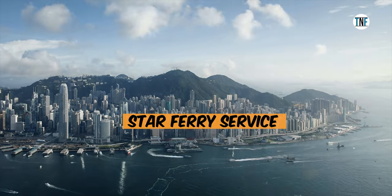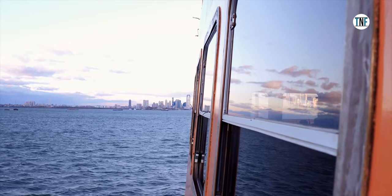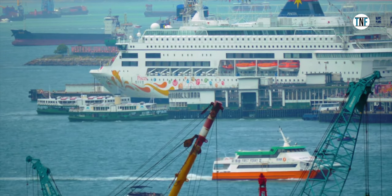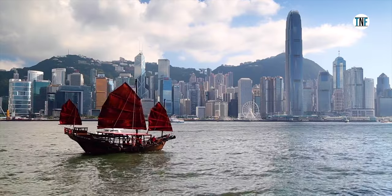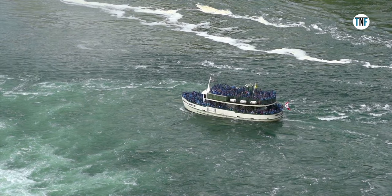The Star Ferry Service is a passenger ferry service. By availing it, you can take a tour to Victoria Harbour, Kowloon, and Hong Kong Island. This is one of the 10 most exciting ferry services in the world. The service is available from 6 AM to 11:30 PM and the fare is around Rs 300 per person.